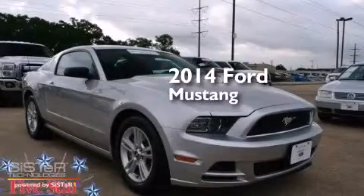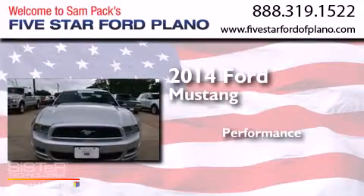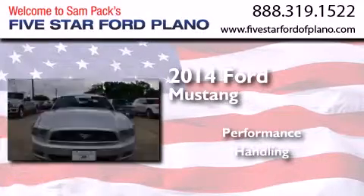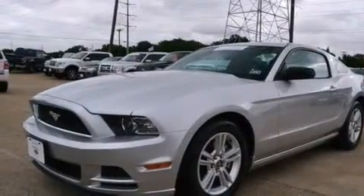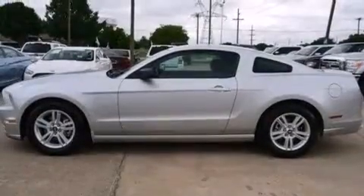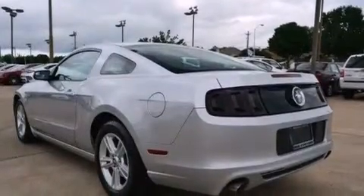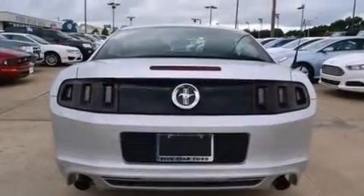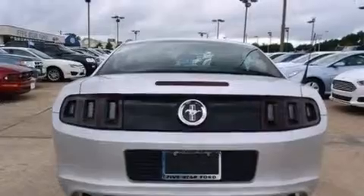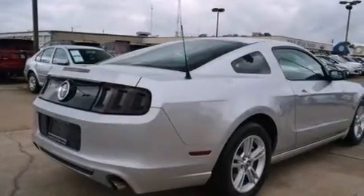This is a 2014 Ford Mustang. Its top features include speed-sensitive volume controls, high-intensity headlights, a multi-link rear suspension, a limited-slip differential, traction control and stability control systems, and aluminum wheels.